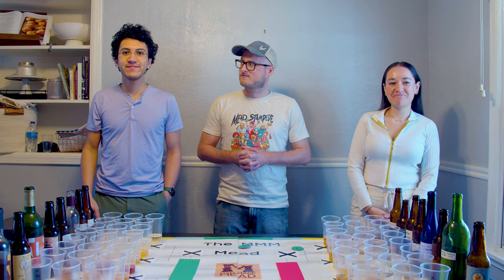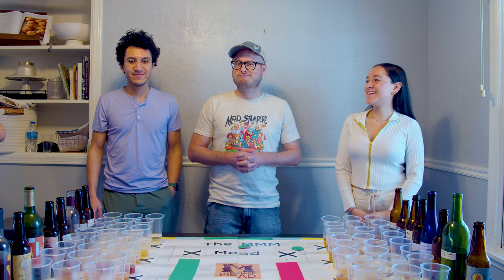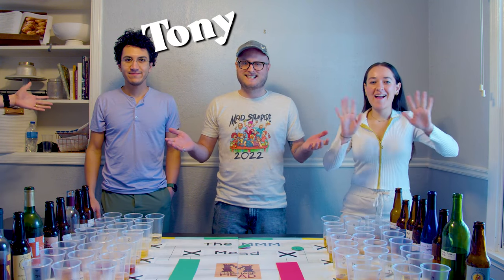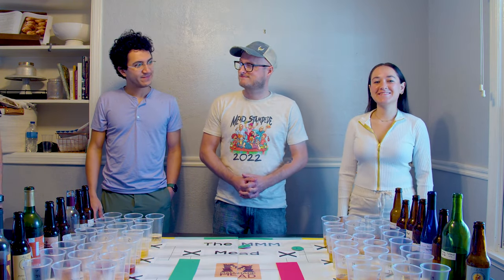Welcome to the 2022 Traditional Mead Tournament. We are here to taste 16 traditional meads, and I have some wonderful guests — judges — who are going to be everything today. Let's go ahead and welcome all of our judges: we have Tony, we have BC, and we have Camilla. They are here to taste test these; I am just going to sit back and watch the action unfold.